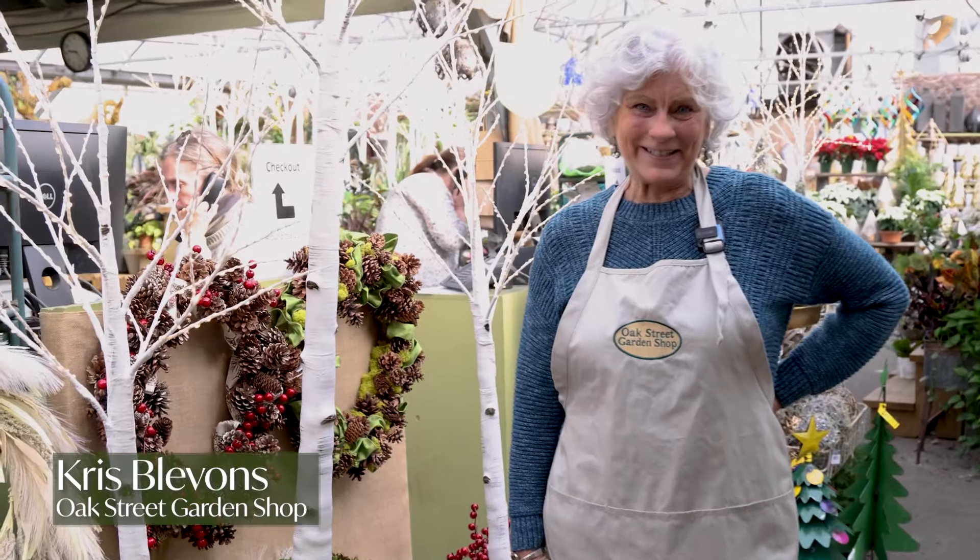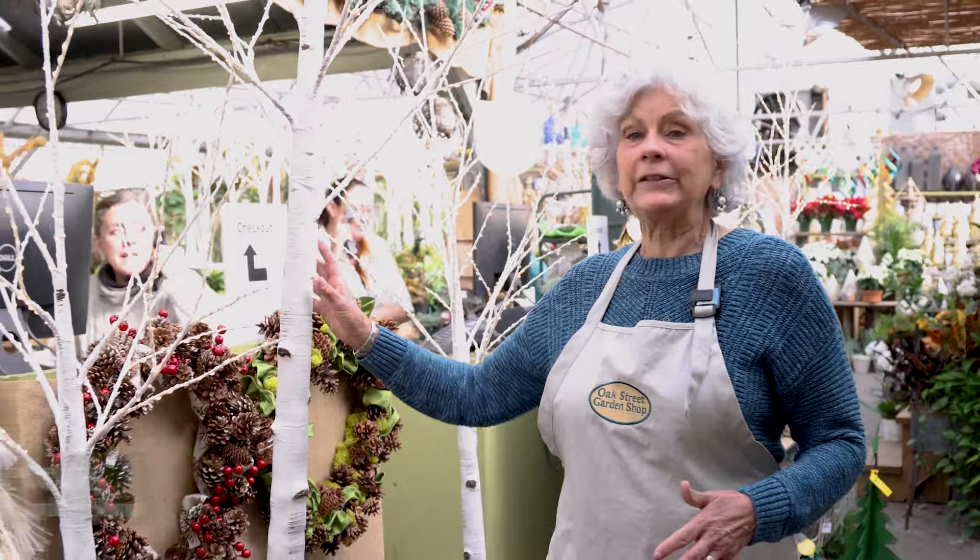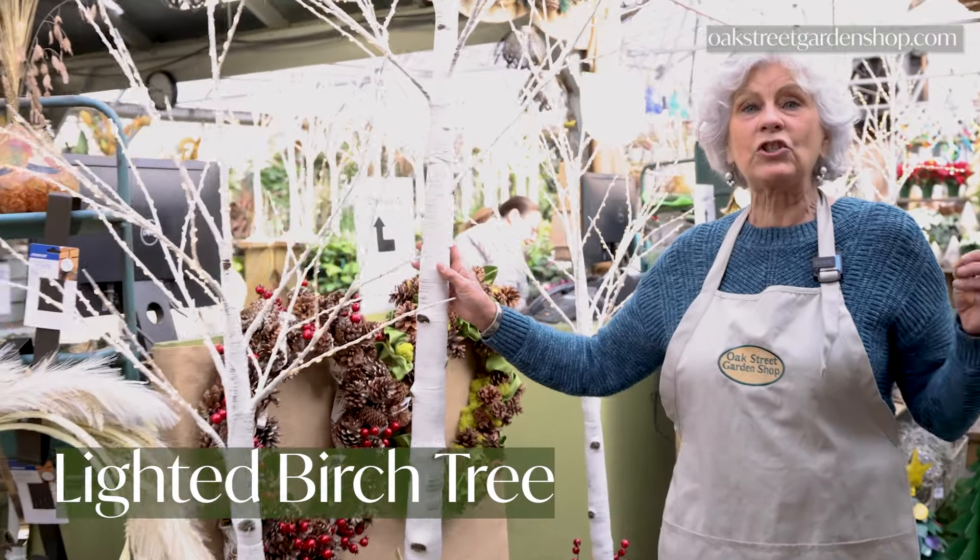Hey everybody, it's Chris at Oak Street Garden Shop. I wanted to show you our lighted birch trees. They have been so popular this season and last year as well.